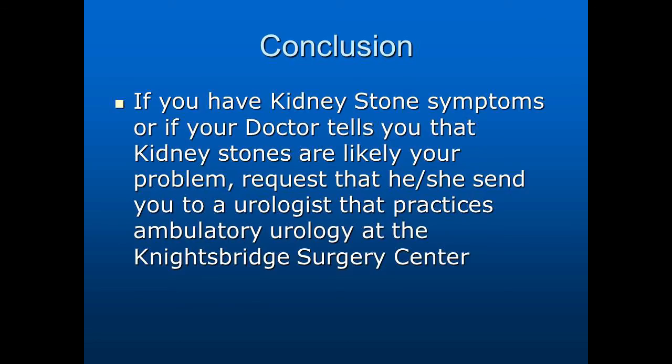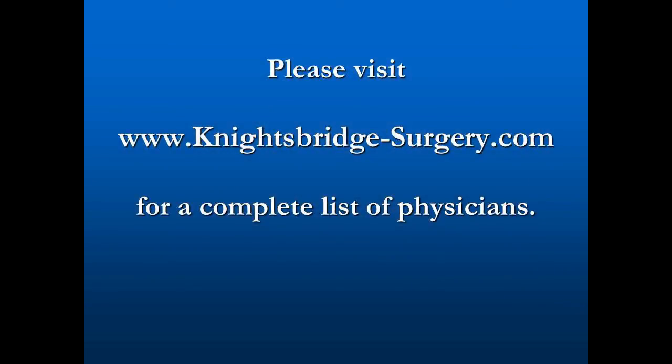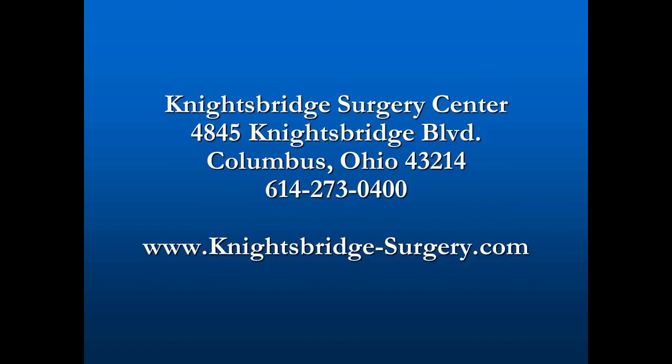If you think you have a stone, call your doctor. If your doctor thinks you have a stone, ask when he refers you to a urologist whether that urologist works in an ambulatory environment — because if he does, you're going to get quick treatment and be feeling well soon. Ask if that doctor works at the Nightsprid Surgery Center, because we're really interested in doing a good job for patients who have stone disease.